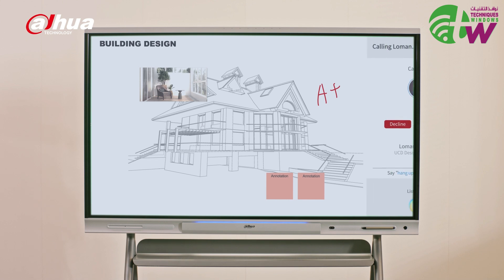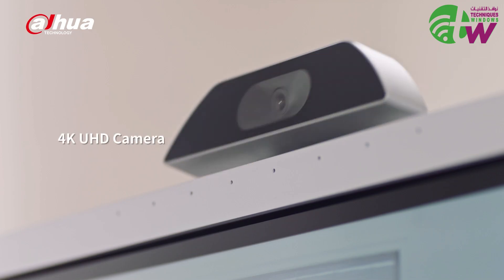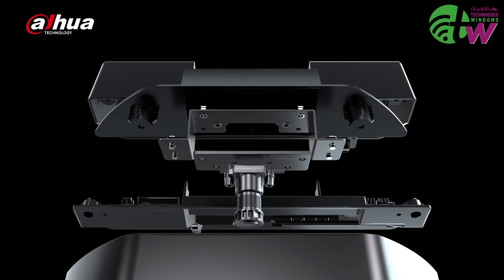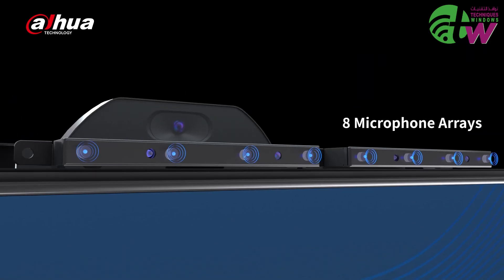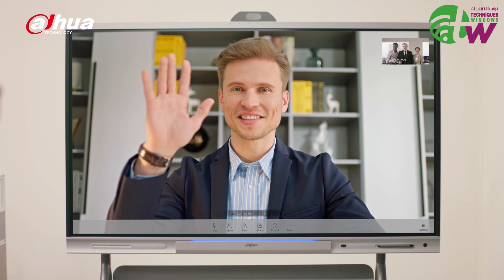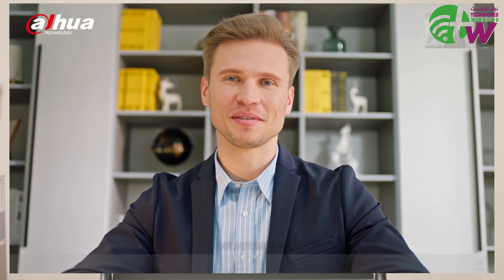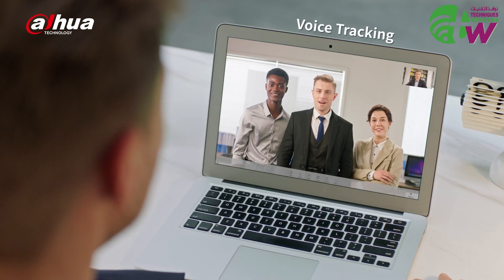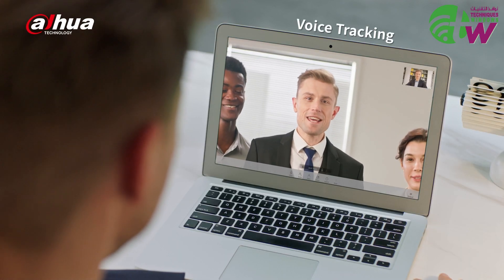Even colleagues who are located far from the office can meet at the same time. The built-in 4K camera and 8 microphone array provide a lifelike face-to-face video and audio communication experience. Powerful AI features, such as voice tracking and auto-framing, better fit different video conferencing scenarios. Voice tracking intelligently recognizes and centralizes the speaker.